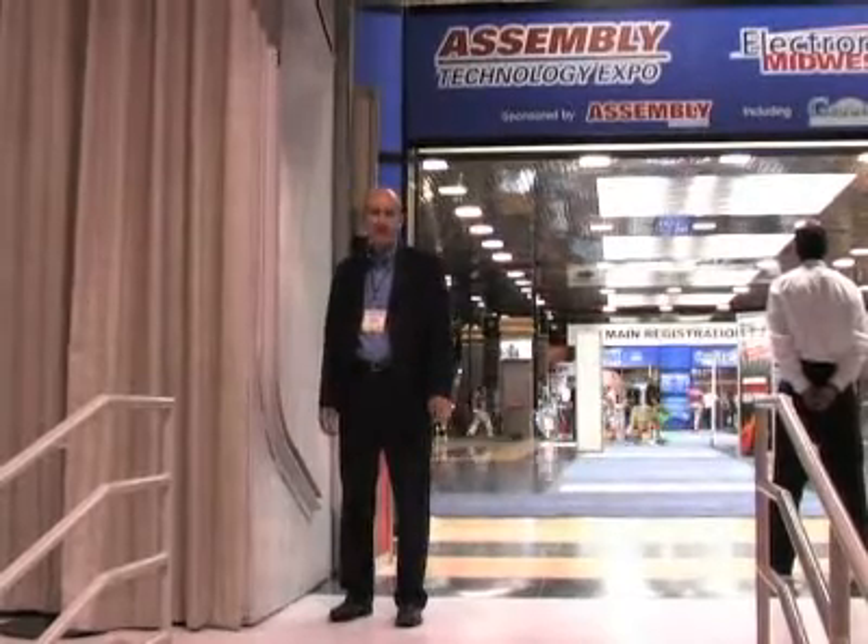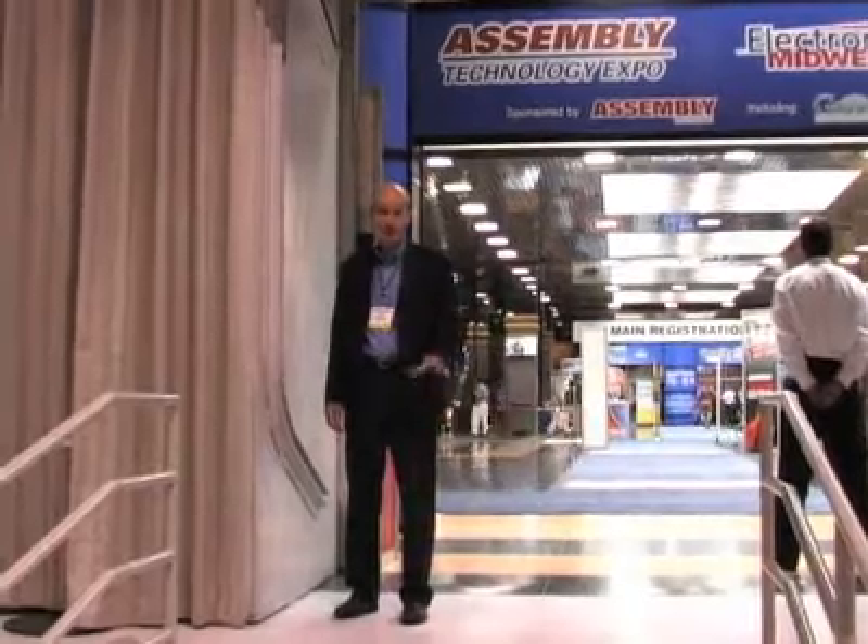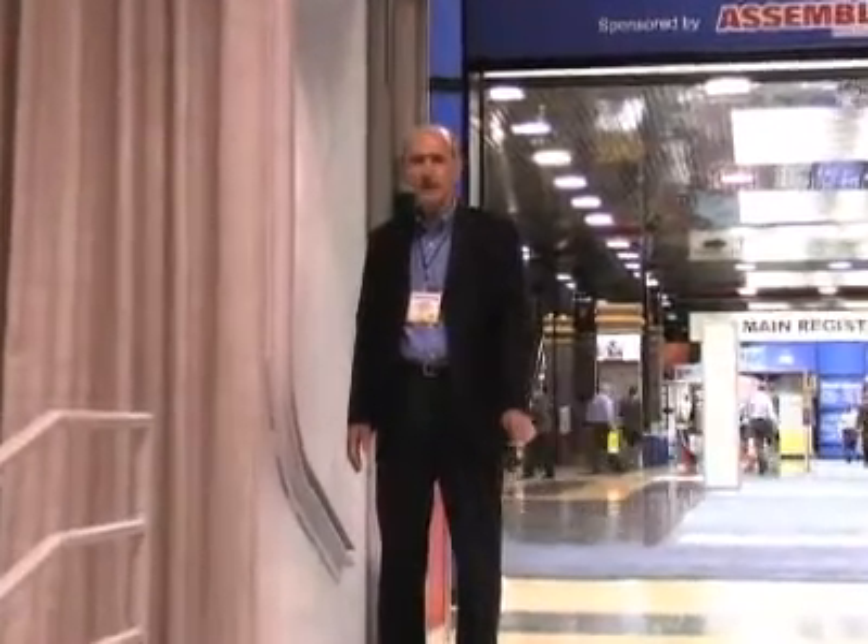Many of the machine builders who exhibit here at the Assembly Technology Expo outside of Chicago bring along what they call their show machine. It's not really a production machine, but it's a special assembly prototype sort of machine that demonstrates their capabilities in terms of their motion technology and their automation strategies. That's the case at Exmation Cox Systems. We're going to visit their booth. Their automation expert is going to tell us about the automation strategies they employ, some of the motion technologies they have, and how that fits into their scheme for specialty machinery that they've built.